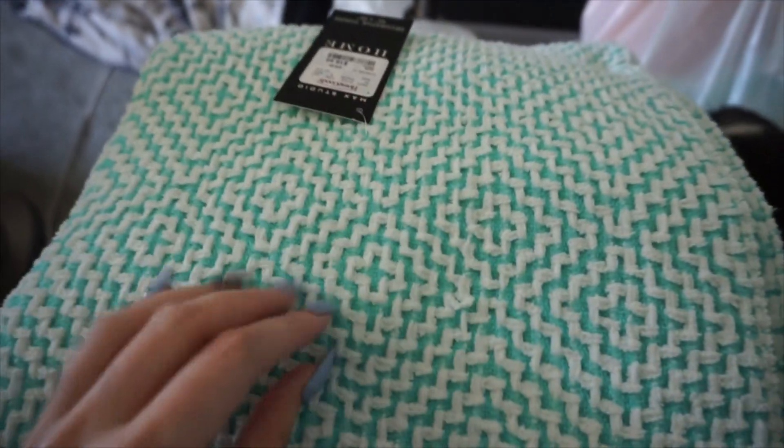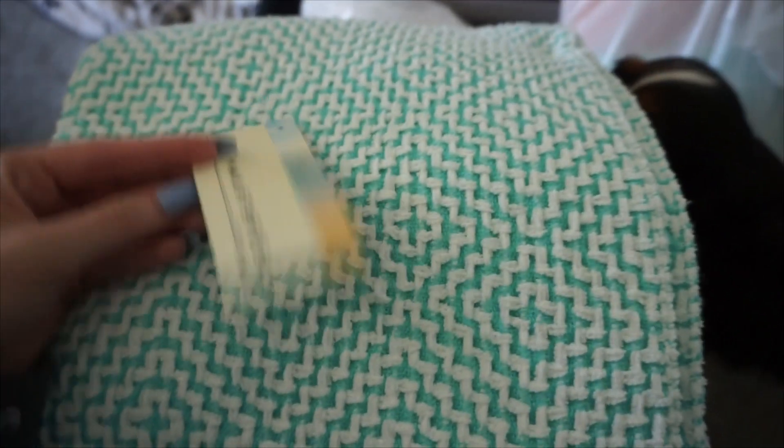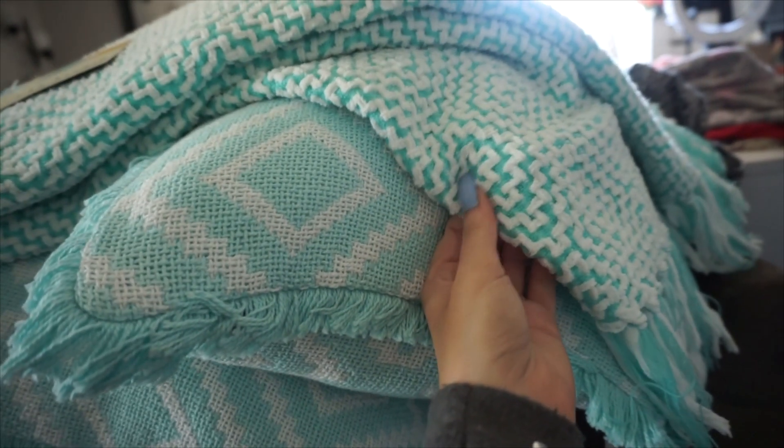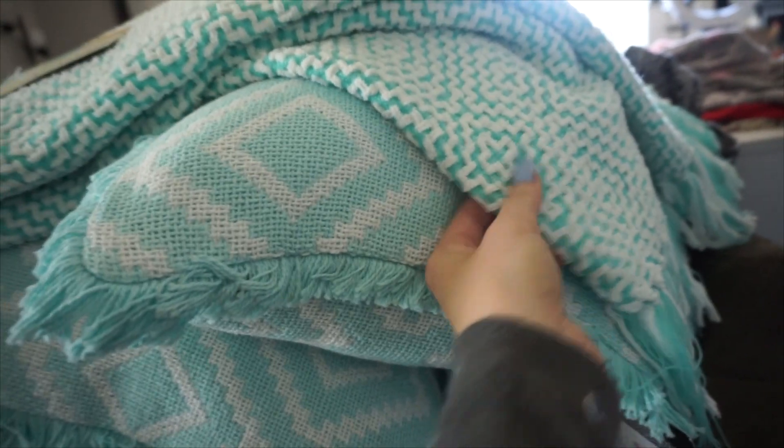The next thing I got is this throw blanket. It's just a nice little design on this one as well. This one is by Mac Studio Home and it has like the little fringe on the bottom. So soft — I love this one, it's so pretty. They're not exactly the same shade; this one is a little bit darker, more like a teal color, and the pillows are more of a minty color. But they're close enough and I just really like it.